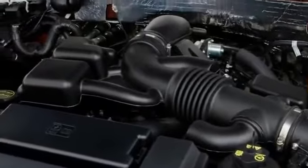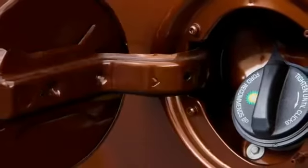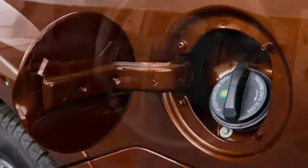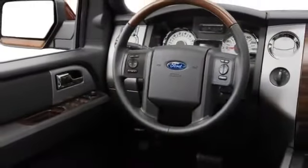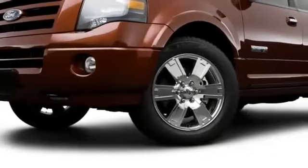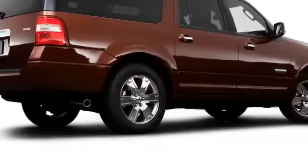Across the Expedition lineup, a 5.4-liter V8 churns out 300 horsepower in front of a six-speed automatic transmission. Optional four-wheel drive includes Control Trac, although all models arrive with AdvanceTrac with Roll Stability Control. Rear load leveling occurs thanks to available air suspension, keeping the Expedition firmly suspended.